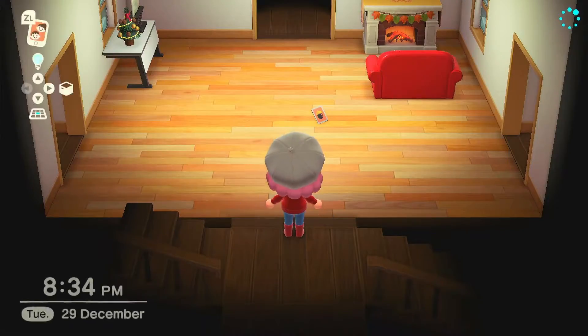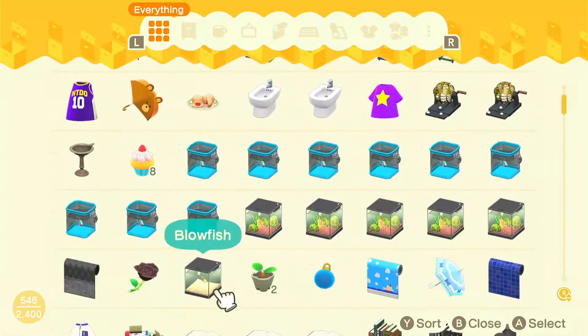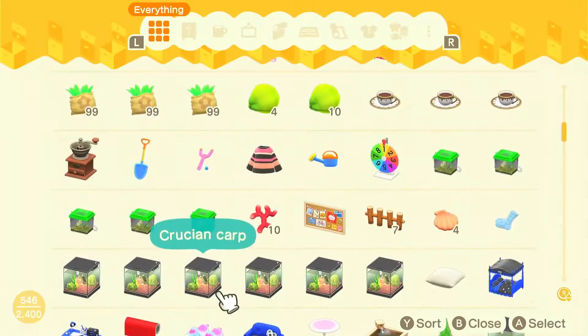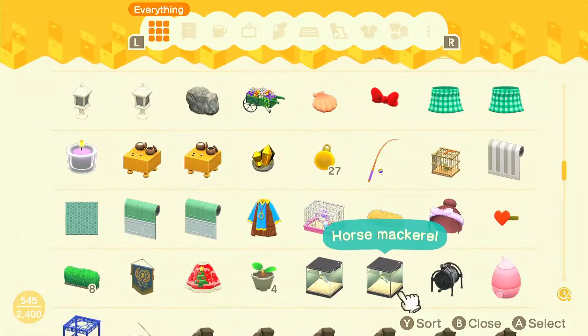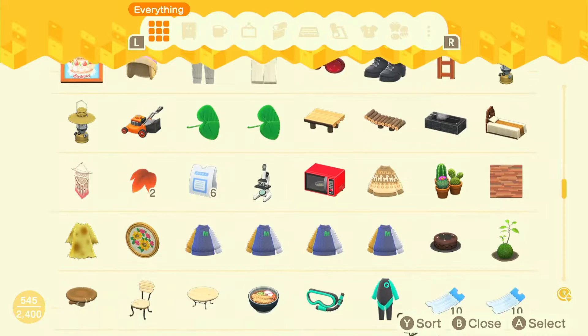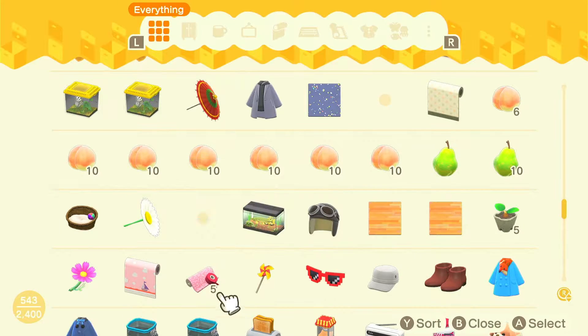I left my house and because I have a brain like a sieve, I went back in because I forgot that I wanted some stuff from my storage. I only picked up a few things because as I restarted my Animal Crossing island I don't have as much stuff as I did before — I had quite a lot of stuff in my old storage.